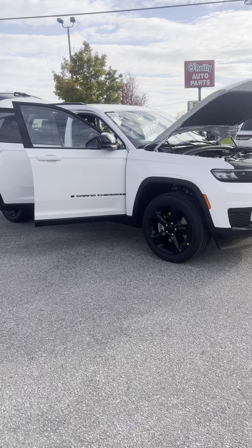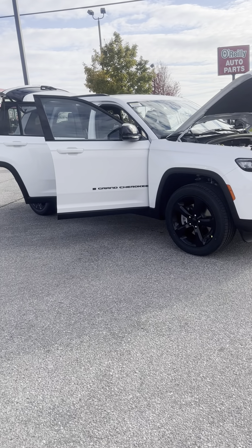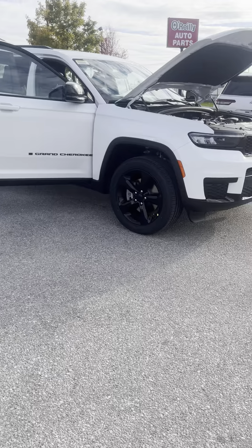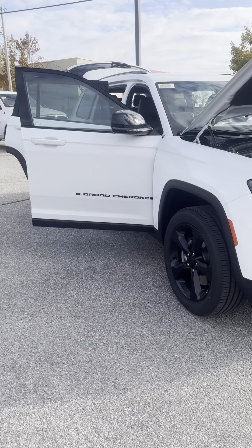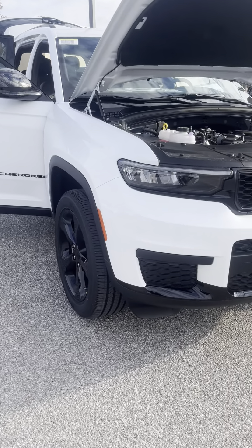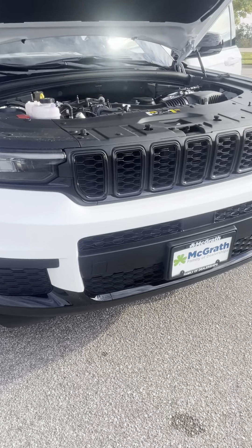We'll get to the front here so you can see the blacked-out chrome bumper and all that. Starting off here with a side view so you guys can see the color and how that looks. I do like the mixture of the white and black.